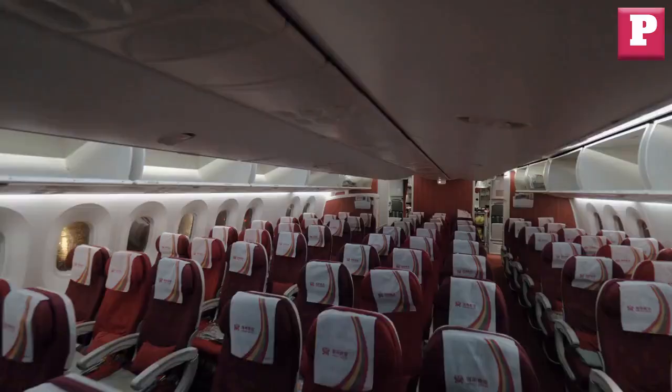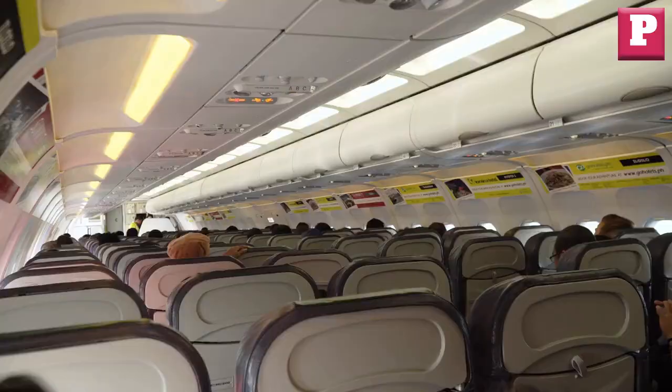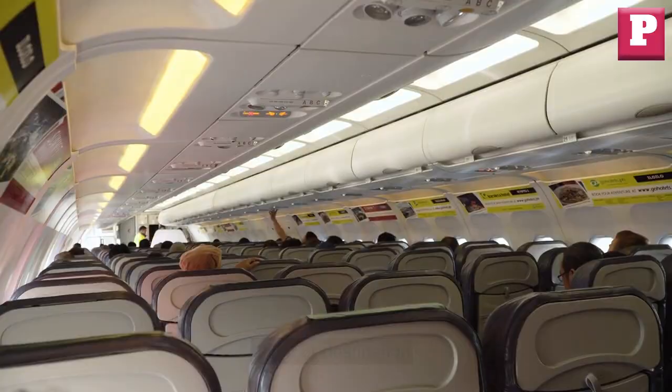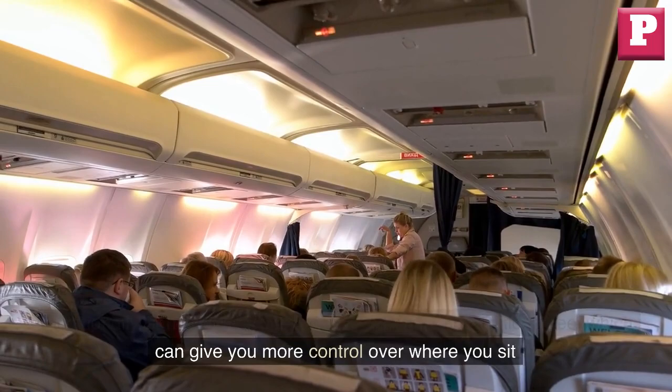Choose your seats wisely. When booking your flight, try to choose a seat that is closer to the front of the plane or near the exit. This can help you get off the plane faster and make your way to your next flight or destination. Additionally, some airlines offer seat selection for an additional fee, which can give you more control over where you sit.